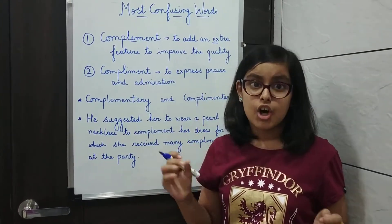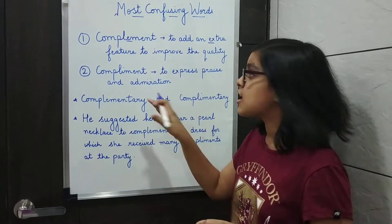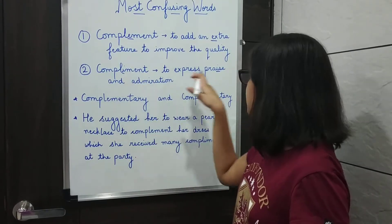He complimented her on her achievement. That means to express praise. So, compliment with an I and praise with an I. You can remember it like this: compliment I, praise I.